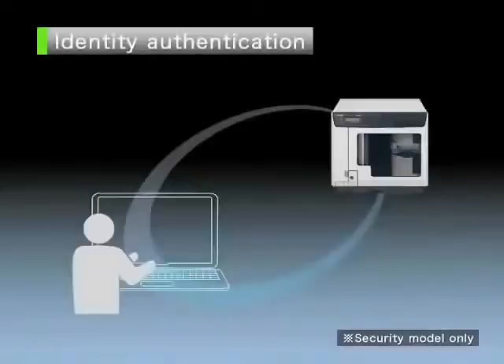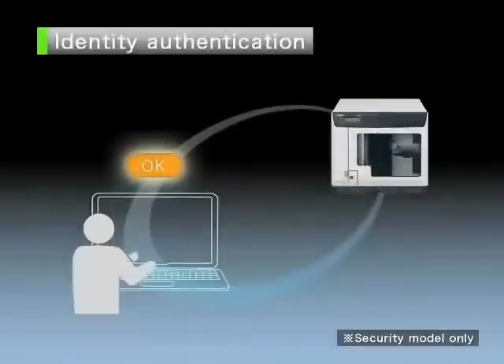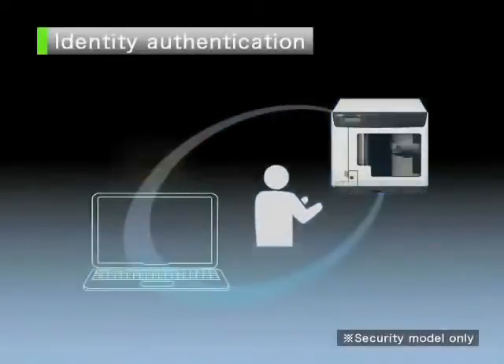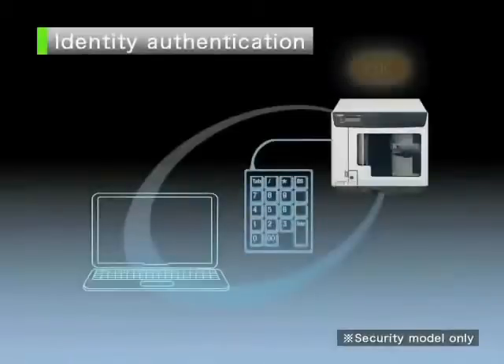Identity authentication. When security features are activated, identity authentication ensures that only users verified by the identity verification system can publish disks. When a disk is published, a user name and password must be entered. To obtain the published disk, the user number and PIN number of the person who published it must be entered, preventing anyone else from taking the disk.